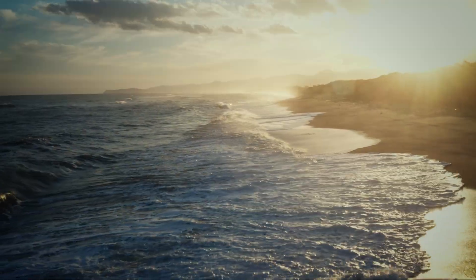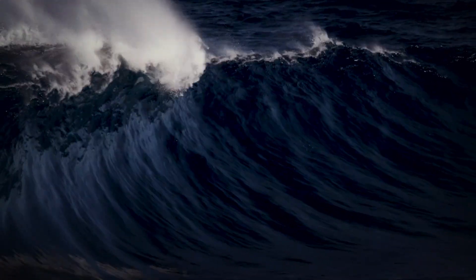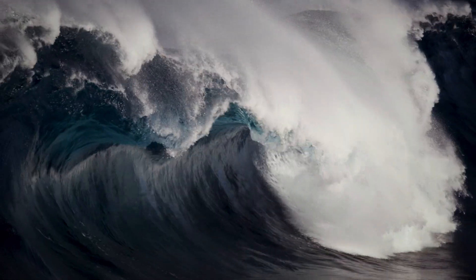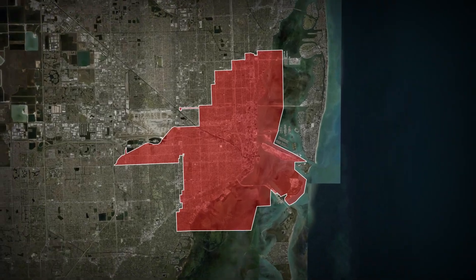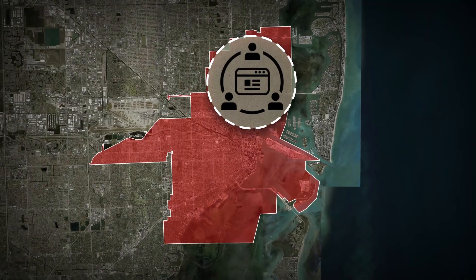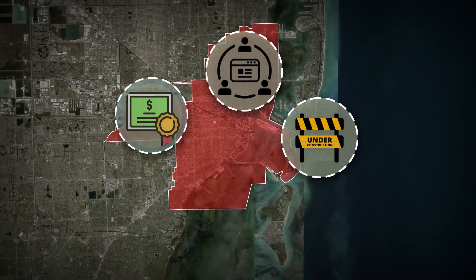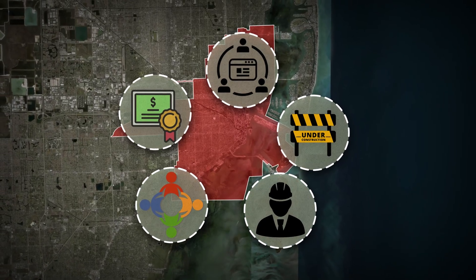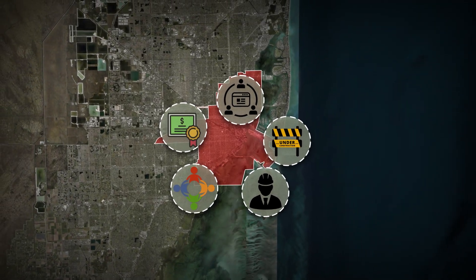Lastly, time. With a possible sea level rise of over 0.3 metres by 2060 and storm surges climbing higher, delays could make designed defences outdated before completion. Each year of delay adds risk. Yet, despite the obstacles, Miami has a playbook: aligned multi-agency collaboration, phased project construction, creative funding such as green bonds, community engagement, and adaptive engineering. The question is whether that playbook will translate into action before the tide overtakes it.